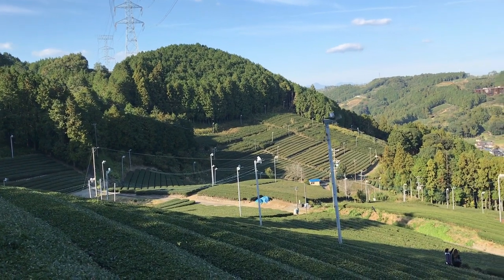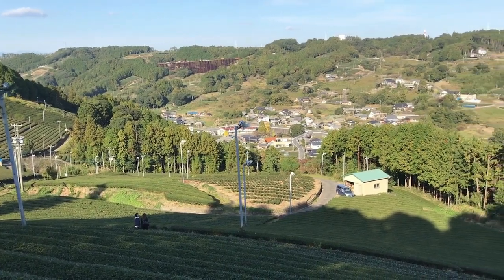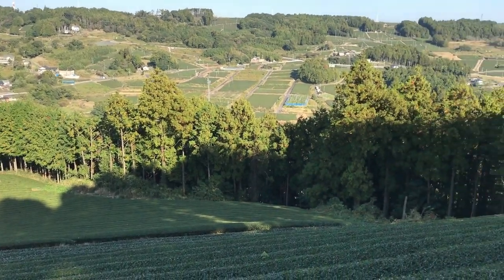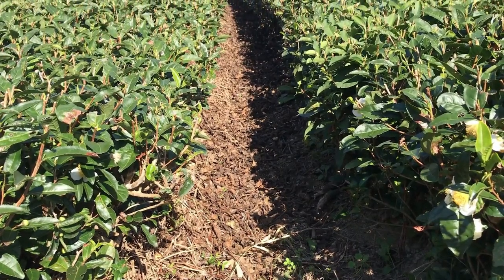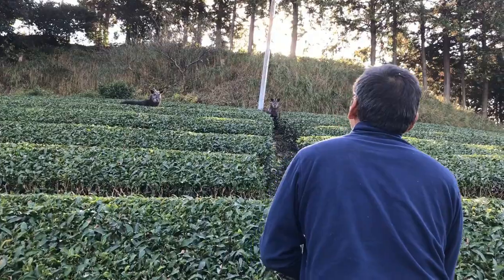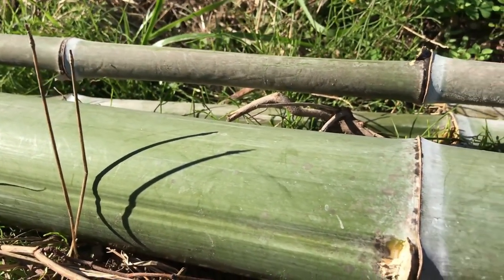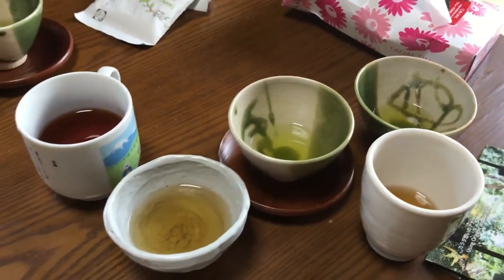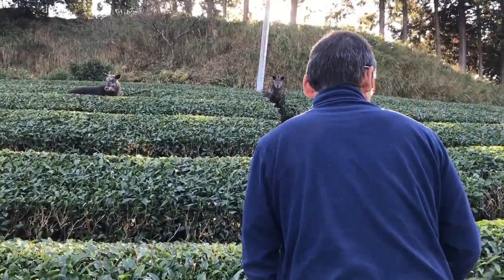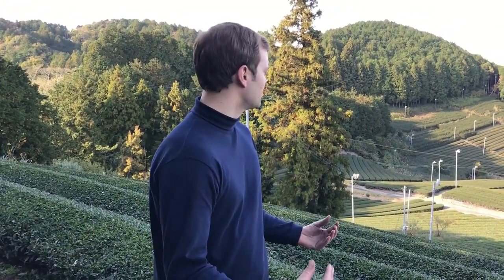To truly understand the importance of organic green tea, you simply need to go to the field itself. Every tea field tells a story, and these two told a story of humility and respect for nature. The farmers are careful not to take too much from the land or introduce anything that would disrupt the natural order. The animals here are allowed to go about their lives, finding food in the soil and taking shelter between the bushes. As important as tea is to us, it is not more important than the livelihood of these animals. This area of Japan is abundant enough for both to coexist, and when it comes to our tea, we wouldn't want it any other way.